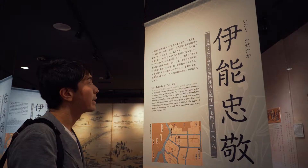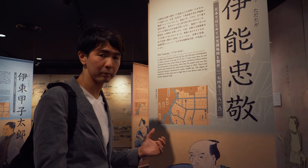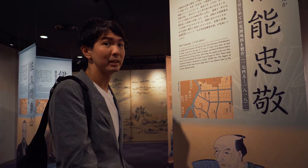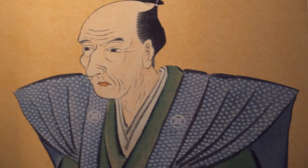Do you know this guy, Yasu? Yeah, this guy is called Ino Tadataka, and he's famous for creating the first most precise map of Japan. So he was a cartographer — he basically walked all across Japan to measure everything by himself. And as it says here, the degree of perfection of this map was so high that it was almost the same as the current map of Japan. Wow, that's pretty impressive.